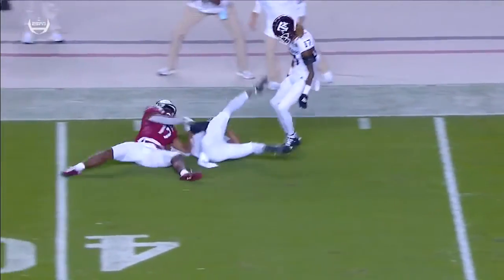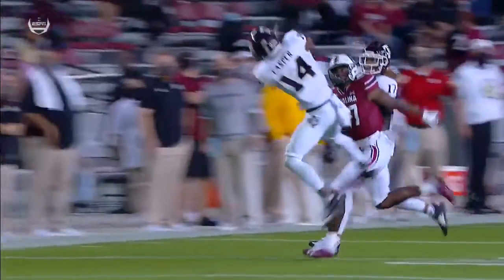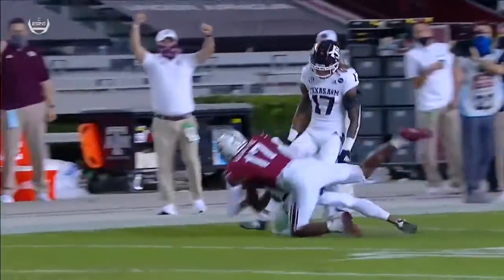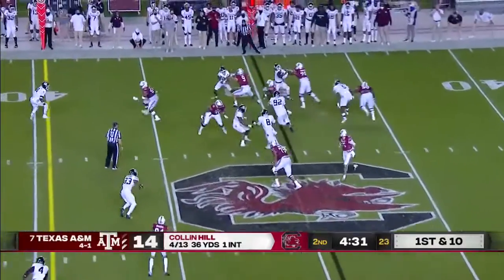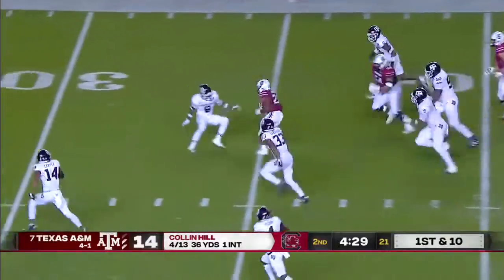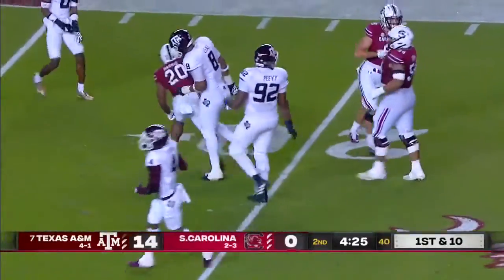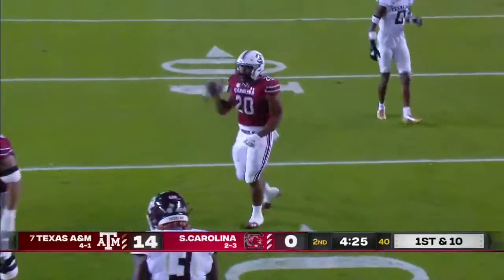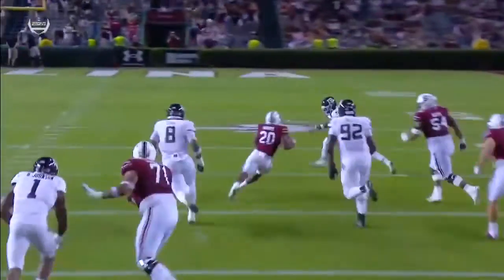The last thing South Carolina needed after that long, methodical 10-play, 70-yard drive by Texas A&M. Big first down for South Carolina — Harris cuts it upfield, got a first down, and then Moore still on his feet and brought down to the 21-yard line by Miles Jones. Just an outside zone, and it opens up for Kevin Harris.